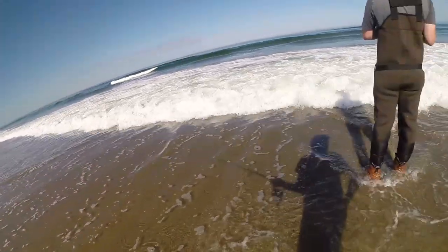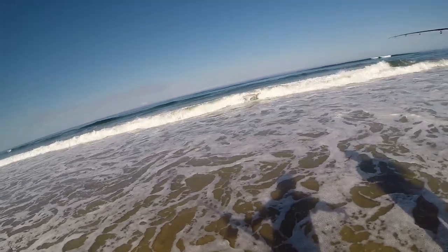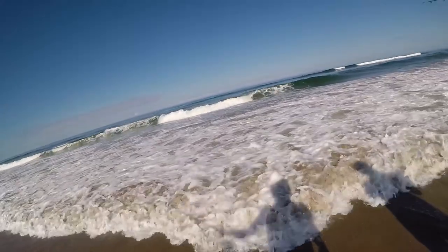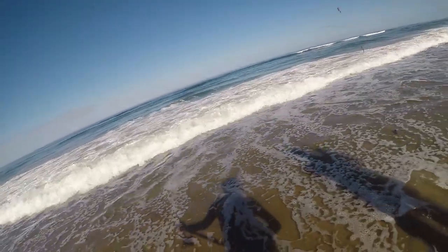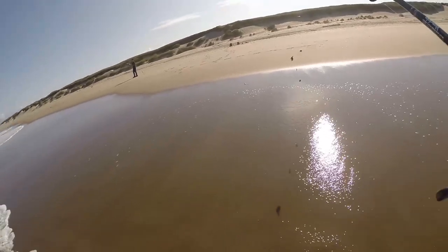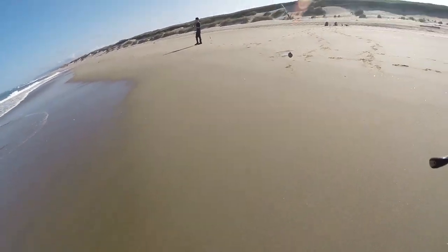I don't like the spot we're in. You see how it's churning up a lot? Yeah, it's a lot of sand right here. We're not in a deep area — they're in a deep pool right there. You can walk down. Let's move down a little bit.